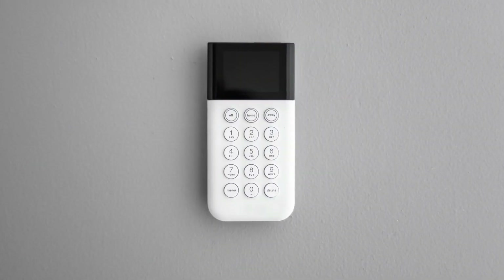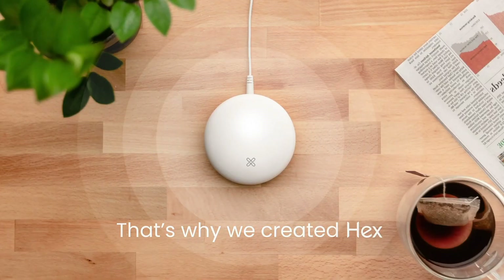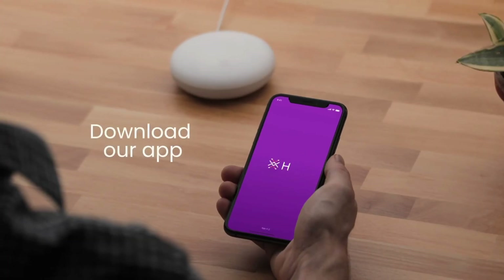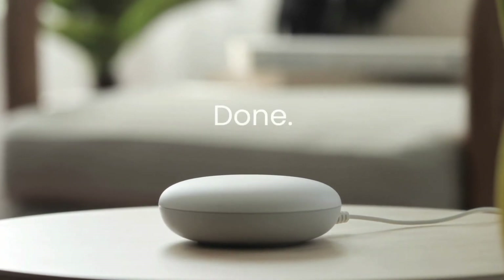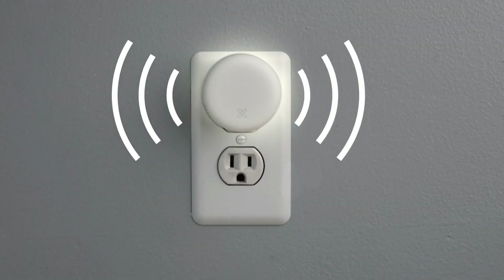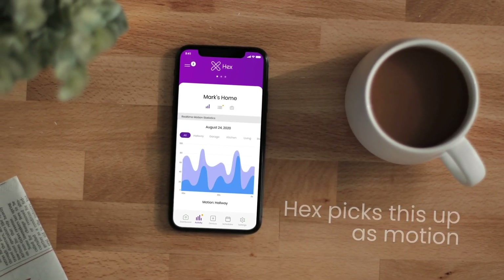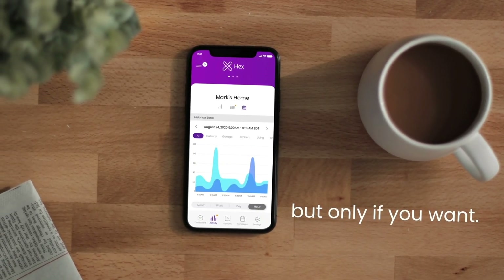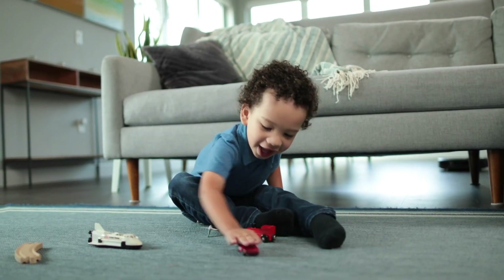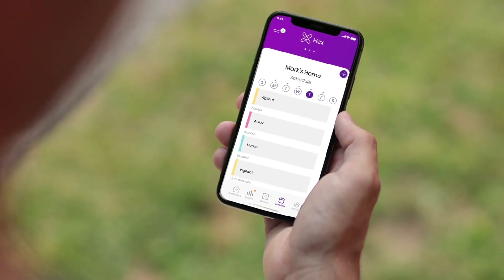The Hex Home security system introduces a revolutionary approach to home protection. It's an AI-powered security system that doesn't rely on cameras or drones — instead, it leverages the power of Wi-Fi waves to detect movement within your home discreetly and effectively. Hex Home creates a Wi-Fi wave network within your living space, and its integrated AI constantly monitors alterations in these waves, instantly notifying you when it detects any activity. This camera-free approach ensures your privacy while enhancing security.